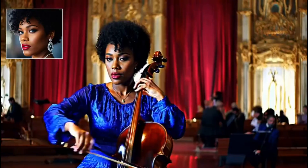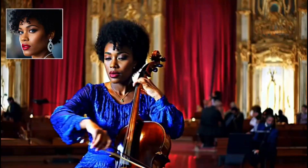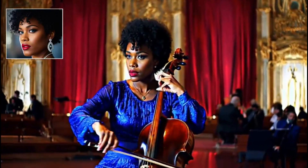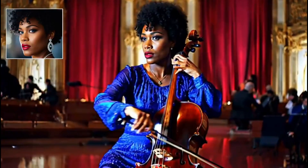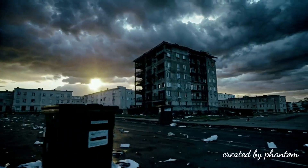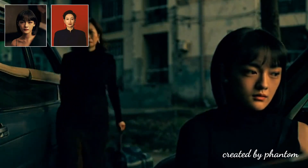Example number ten: the cellist. Witness a cellist in a cobalt blue dress performing in an orchestra pit. This might be the most complex demonstration yet — combining the precise movements of bow and fingers, the natural swaying of the performer, and the interaction with the instrument, all while maintaining perfect visual consistency.